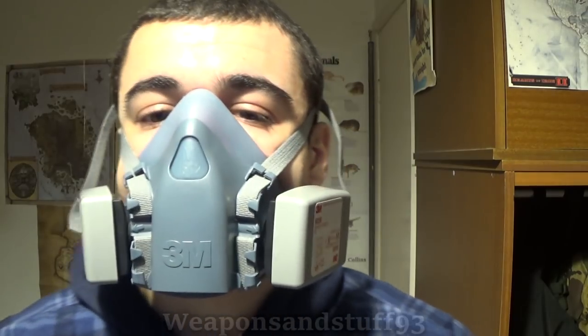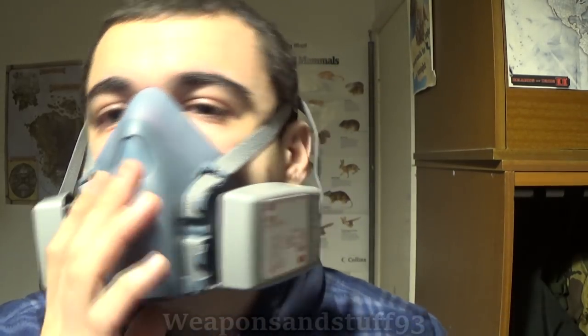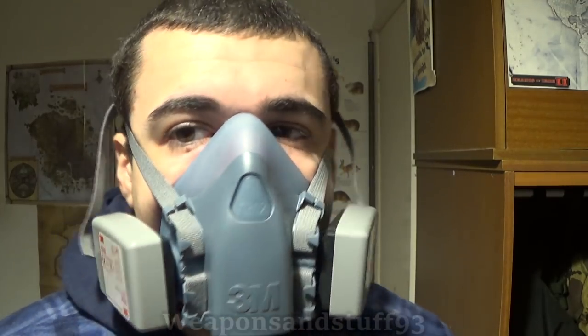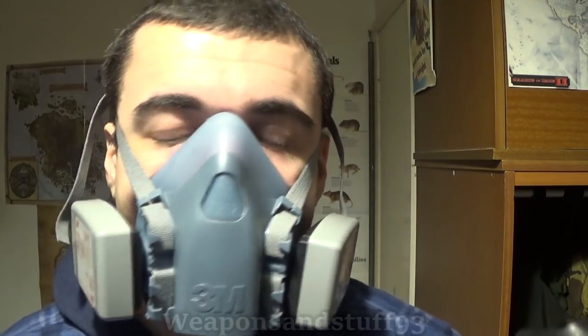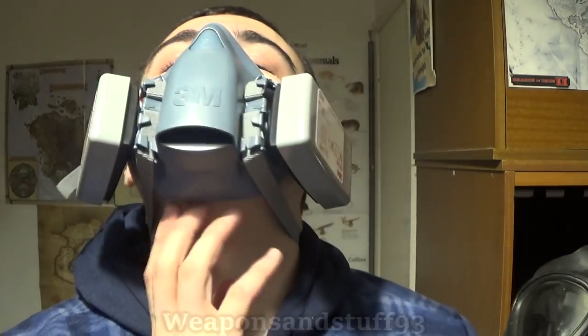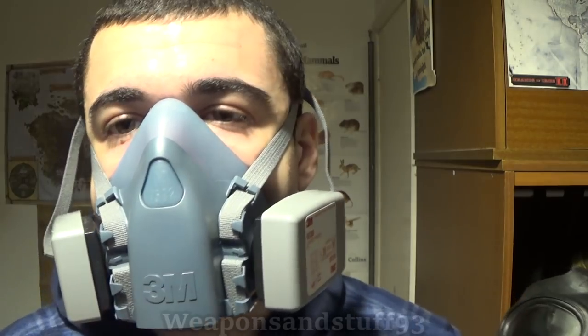In terms of levels of protection for actual smoke, the lowest level I'd even think about using is a mask like this with P3 filters on. You want something that's going to make a proper face seal — it's no good using one of those paper builder's masks, which are very bad in terms of protection factors. You want something that makes a proper airtight seal to your face, like this 3M half mask.